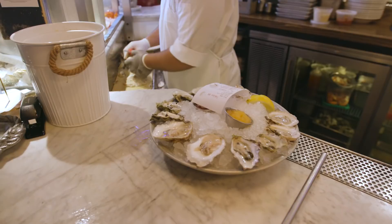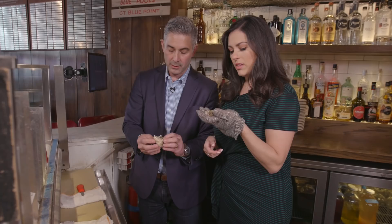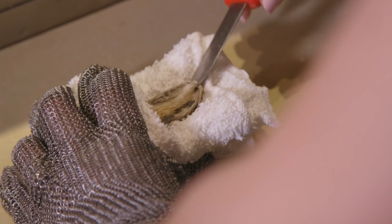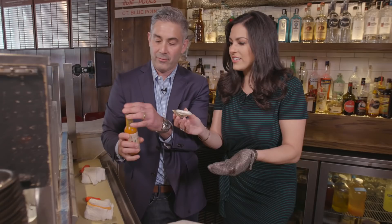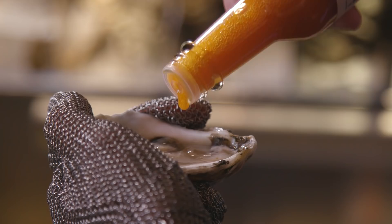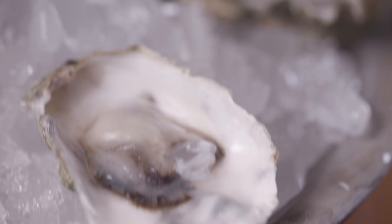Teach me how to shuck. Okay, here is your oyster — get to know your oyster. This is an Island Creek oyster. Put the knife in and you want to wiggle it in. Be gentle — talk to your oyster and it will pop open. Ta-da! Should I add hot sauce? Four-letter hot sauce — also Chicago's best. Cheers! Mmm, and some good hot sauce.